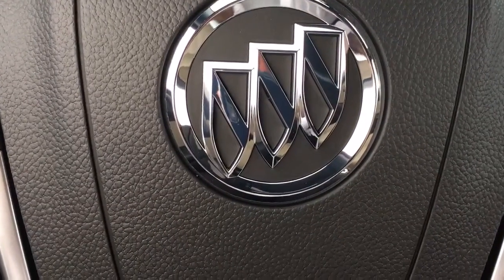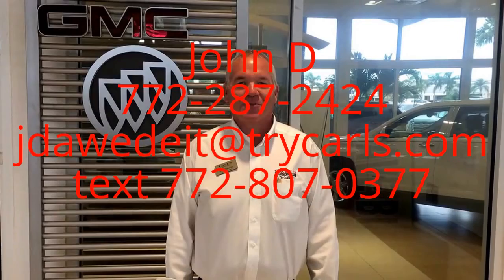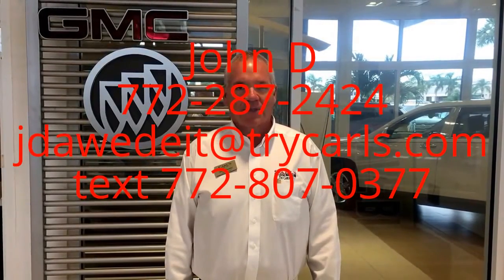Give me a call at 772-287-2424. Thank you. This is John Dee from Carls Buick GMC. I just want to thank you for watching the video. Please feel free to give me a call, email, or even text me with any questions you may have.